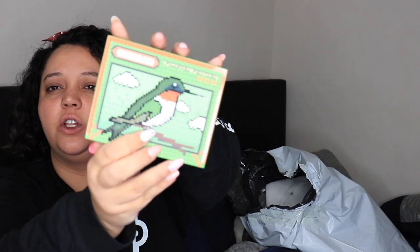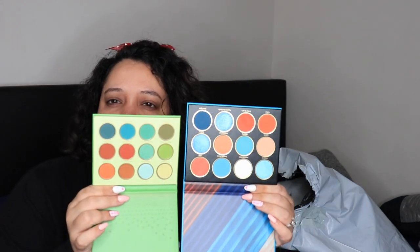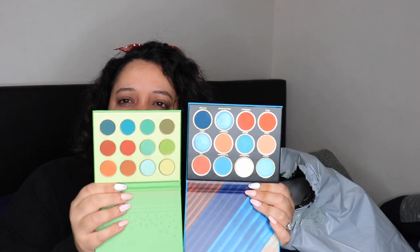SheGlam Forever Feather palette — also 12 shadows, also $6.76, originally $7.50. This is so cute, it looks like a video game. Both are very heavy duty, neither have a mirror, but look at the size of the pans — that's interesting. Let me give these a swatch — they're really, really pigmented and really pretty.